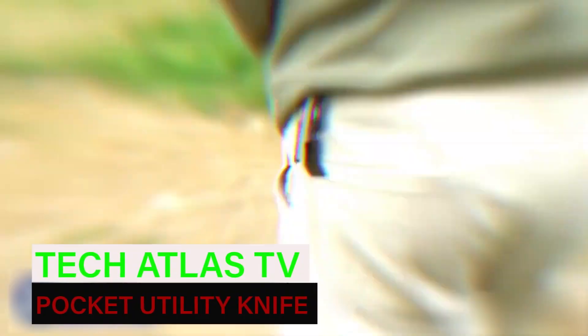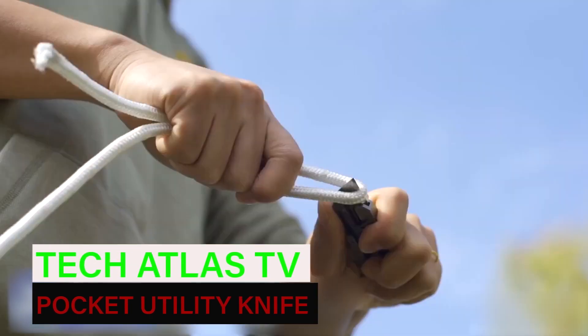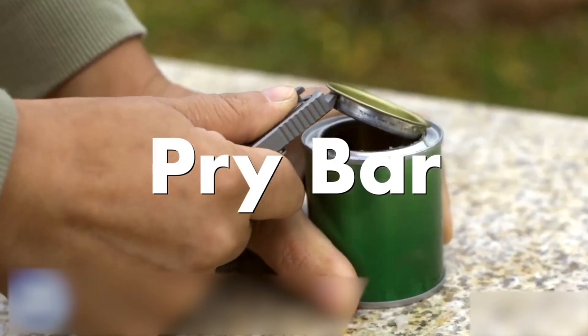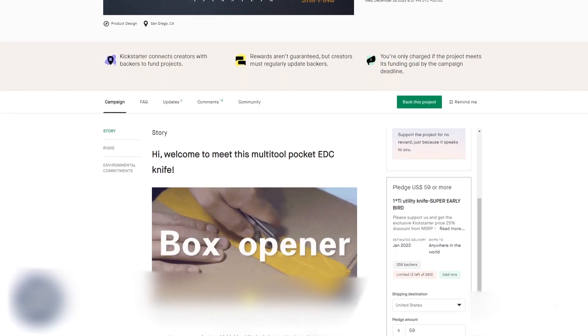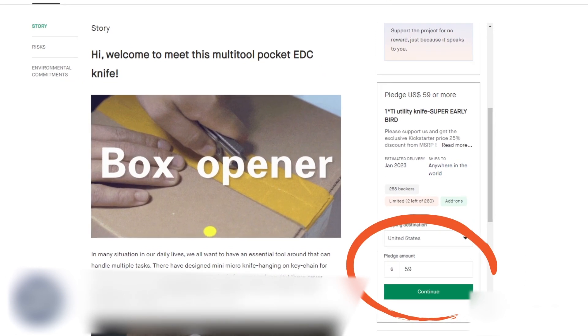Here's an even more compact multi-tool that you can keep on your keychain. In addition to the razor-sharp blade, there's a pry, a bottle opener, and it can be used as a ruler when needed. Hurry up and pre-order the knife on Kickstarter for $59.